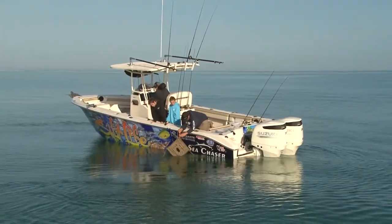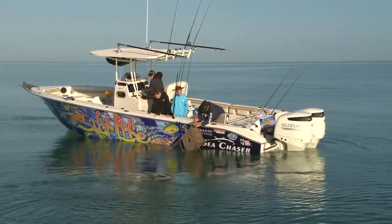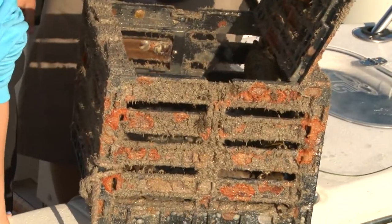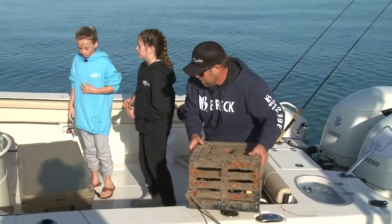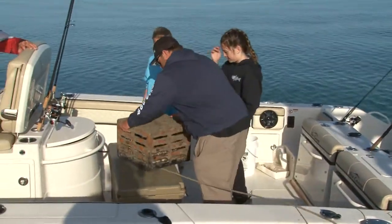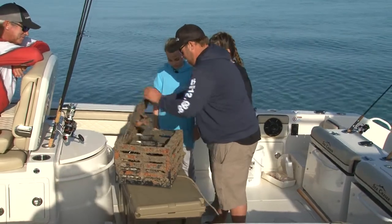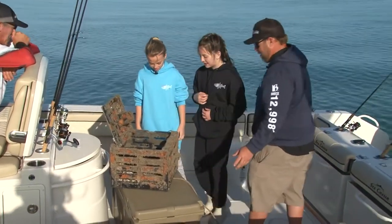We're going to change it up and make a few stops on the way home to see what treasures we can find. Alright, let's see what we got in here. I think it's pretty good. I saw some legs hanging out. Oh wow, look at all those crabs.